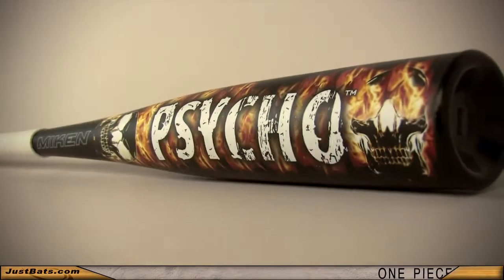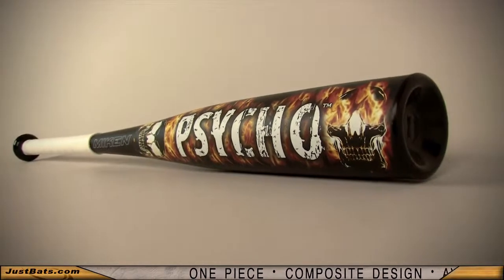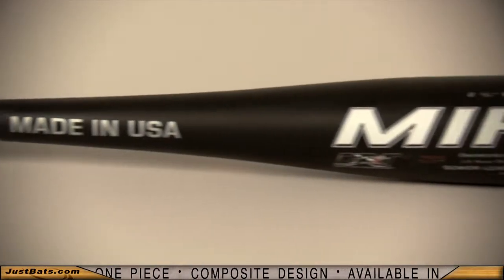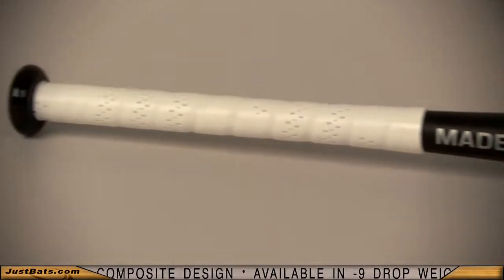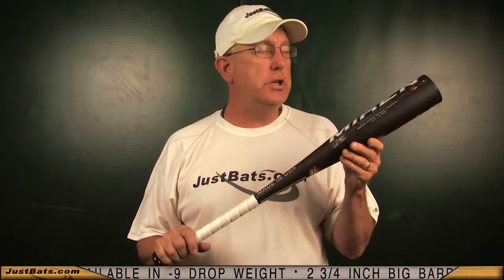Teams are going psycho over the new Mikan Psycho. It has a one-piece design constructed with one of the best composite materials on the market to give you lasting performance hit after hit. The multi-wall design is paired with dual flex technology to maximize energy transfer for more powerful hits.